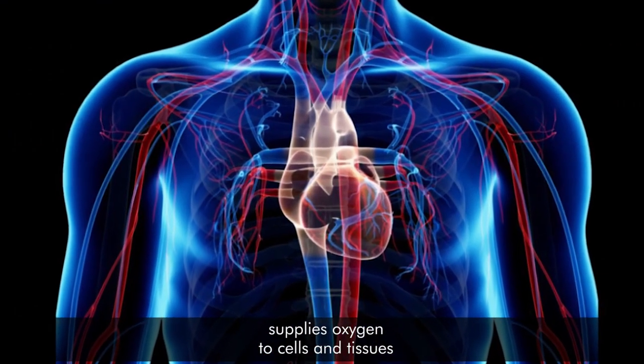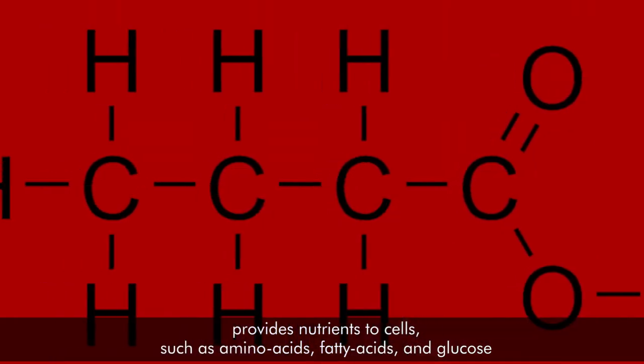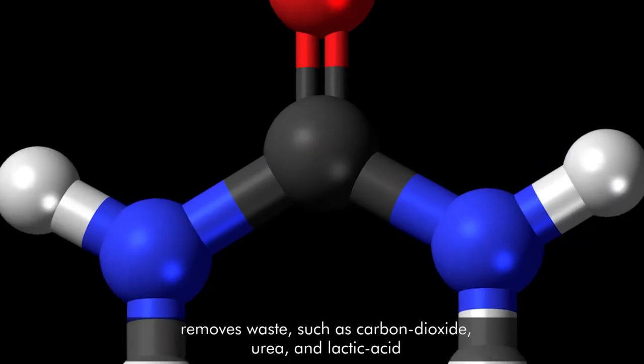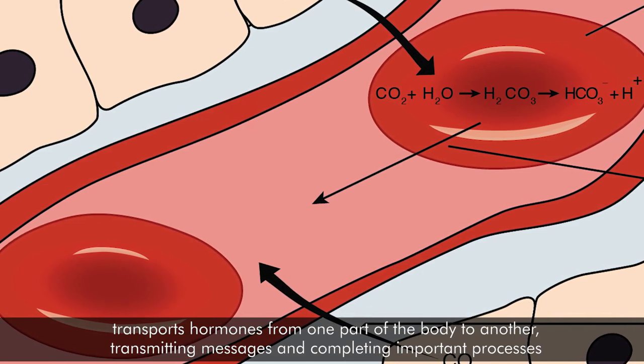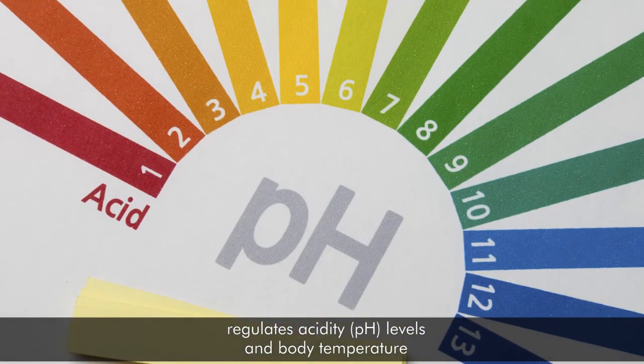It supplies oxygen to cells and tissues, provides nutrients to cells such as amino acids, fatty acids, and glucose, removes wastes such as carbon dioxide, urea, and lactic acid, transports hormones from one part of the body to another, transmitting messages and completing important processes, and regulates acidity, pH levels, and body temperature.